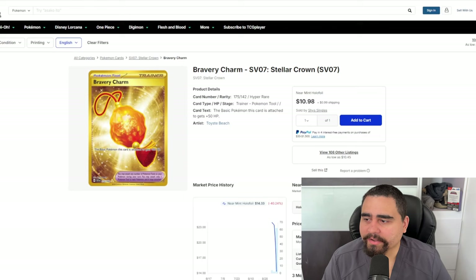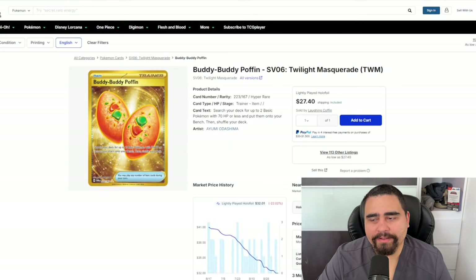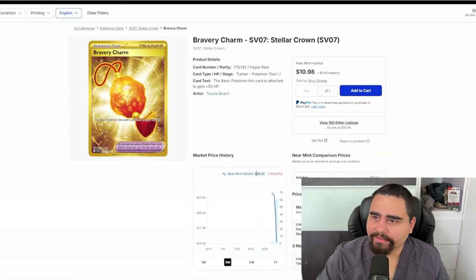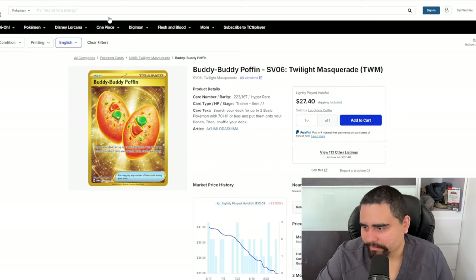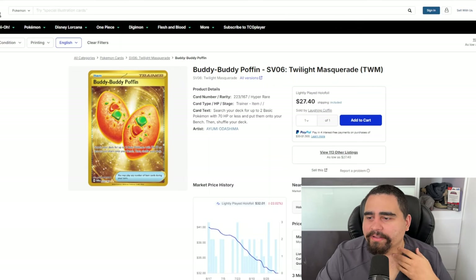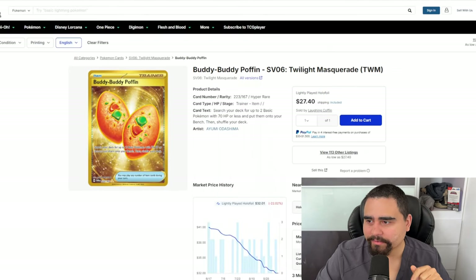Now we're talking about the Gold Bravery Charm, a Tool card that gives your Basic Pokémon +50 HP. It's a really good card and in this meta a lot of decks use it — like Roaring Moon and Raging Bolt. Comparing it to Buddy-Buddy Poffin from Twilight Masquerade, the $13 market price isn't that crazy, since Buddy-Buddy Poffin is $32. Bravery Charm could go up a little more; the price it's at now is really good for this card.